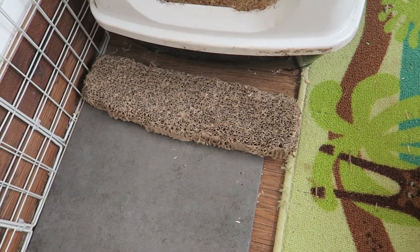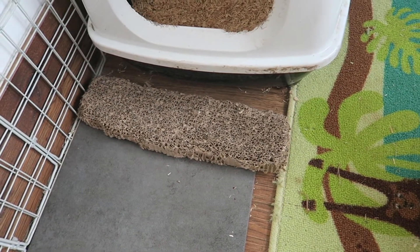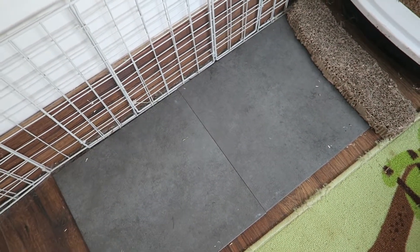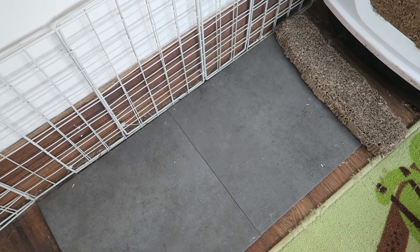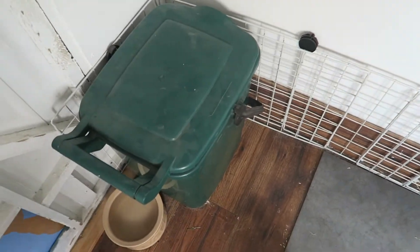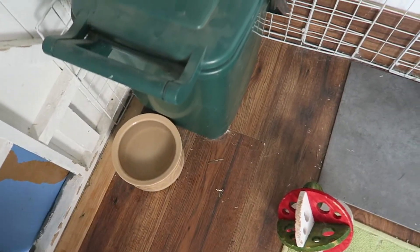Then I have just a cardboard cat scratcher which they've almost chewed up. These cooling slabs — I was actually going to take them up because it's autumn now, but Alice still likes laying on them so I've just left them down. And then that's where their litter is stored and their water dish.